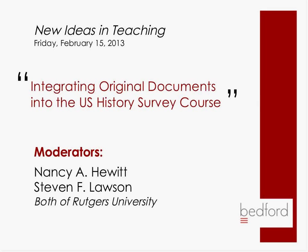We should get started. My name is Amy Whitaker, and I'm the Marketing Manager with Bedford St. Martins for History. The New Ideas in Teaching series is something we've kicked off to give people an opportunity to share ideas about the way that they teach a wide variety of history courses. Today we're going to be talking about the U.S. History Survey course.